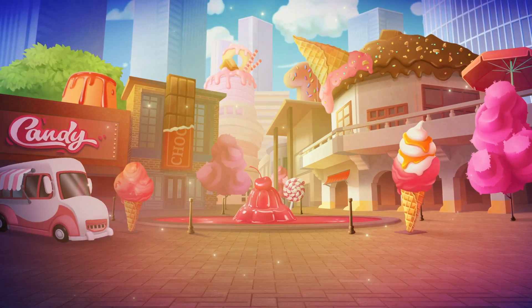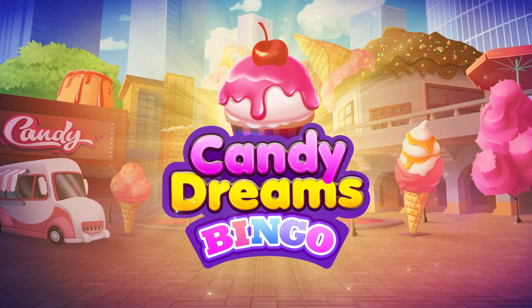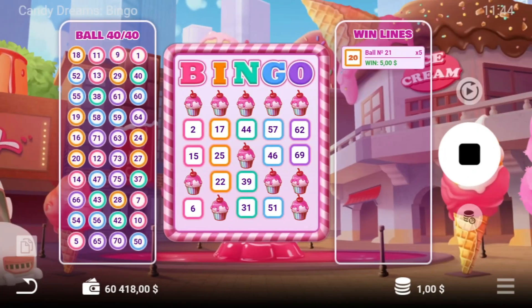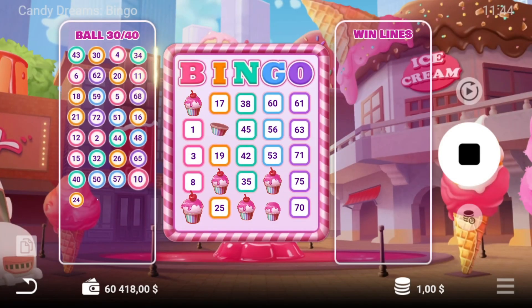Can anything beat the taste of winning? Candy Dreams Bingo lets players sweeten their gameplay by matching cupcakes instead of numbers. To hit the sweet spot, grab a bingo ticket with 75 numbers available and watch 40 balls drop.